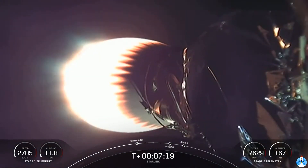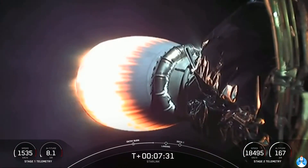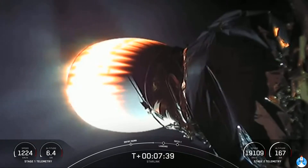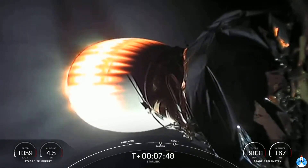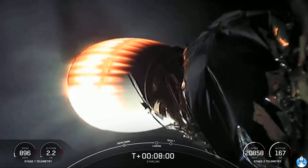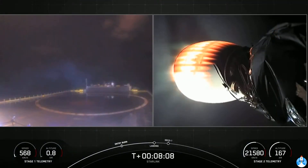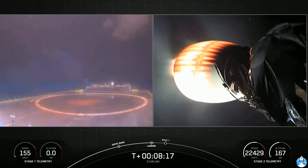The next event coming up will be the landing burn for the first stage. As the name suggests, this is when we'll be attempting to land on our drone ship, 'Of Course I Still Love You,' which is currently holding position a couple hundred miles off the coast of Florida in the Atlantic Ocean. Everything continuing to look good with the second stage and our Starlink satellites. Stage one landing burn. We can start to see the plume there on our drone ship cam on the left-hand side of your screen. Hopefully we'll be able to maintain video signal through landing.